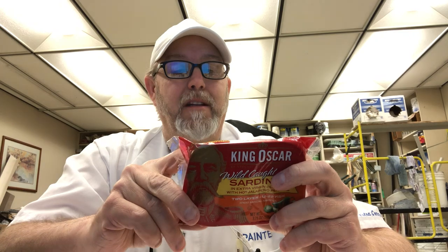Ingredients: lightly smoked brisling sardines, extra virgin olive oil, sliced jalapeño peppers, salt, chili paprika flavor. Distributed by Tri Union Seafoods LLC out of San Diego, California.